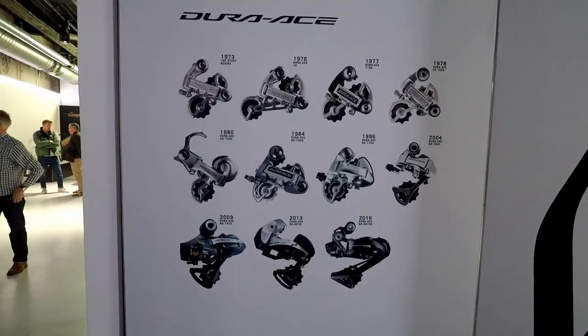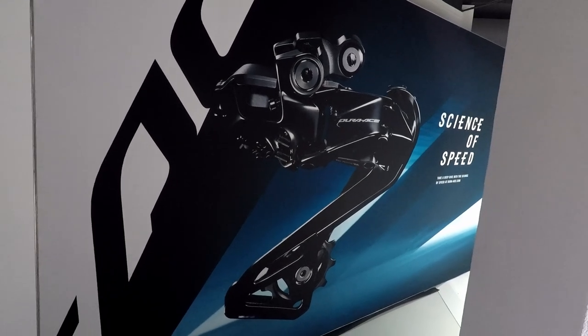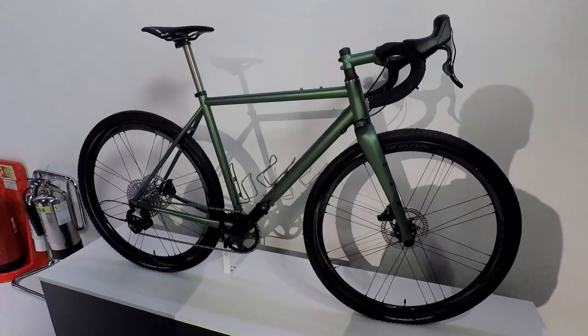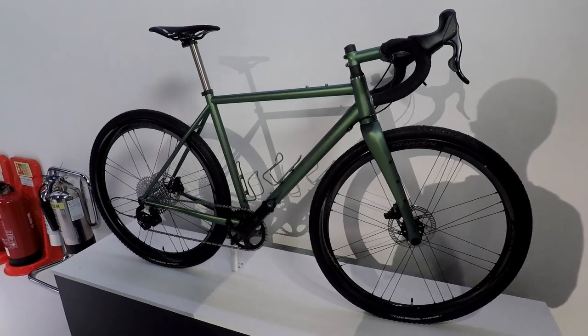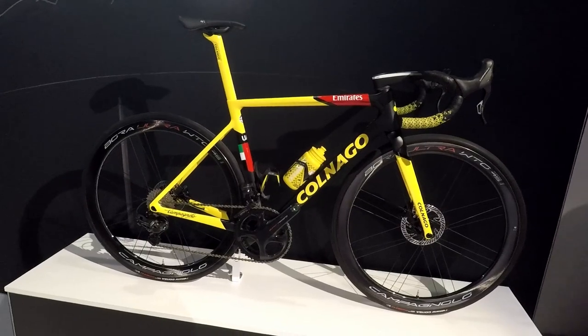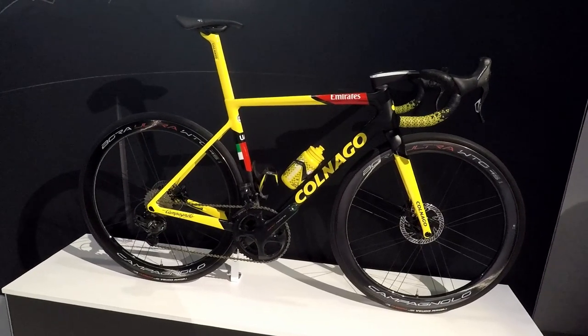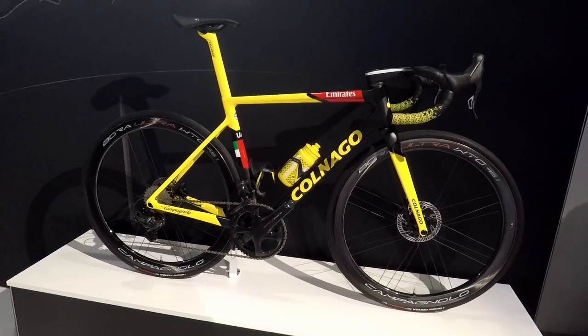This chart shows Dura-Ace through the ages — the new one is a rod hull of a lot bigger. Not to be outdone, Campagnolo also had a stand, or actually they were outdone — they didn't really seem to be showing anything in particular. Even Pogacar's yellow jersey team bike was overshadowed by the special edition Tour de France Colnago we've already seen.